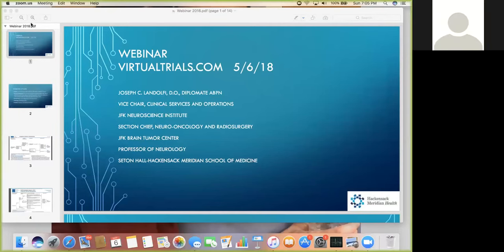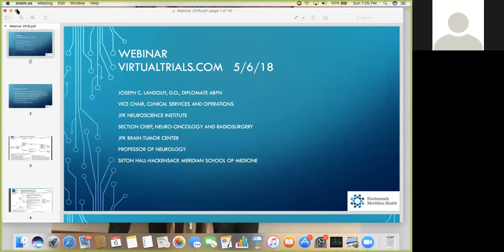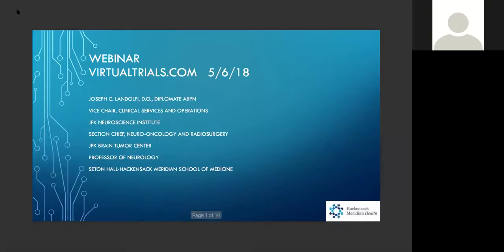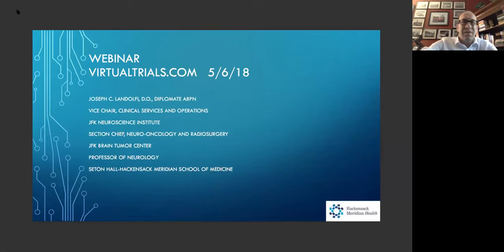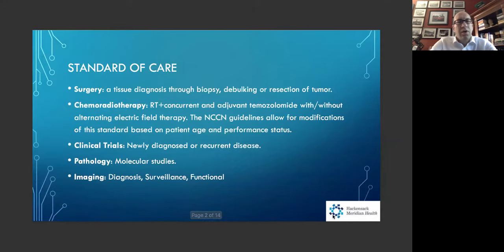I'm primarily at the JFK Neuroscience Institute and the medical director of both the JFK and the Jersey Shore Medical Center brain tumor centers with Hackensack Meridian Health. I thought we'd start by talking about the standard of care.